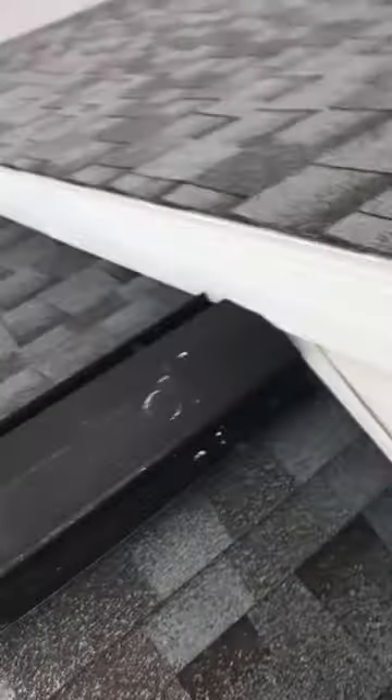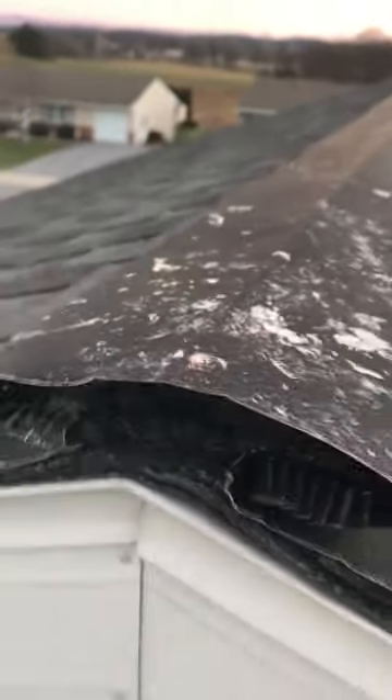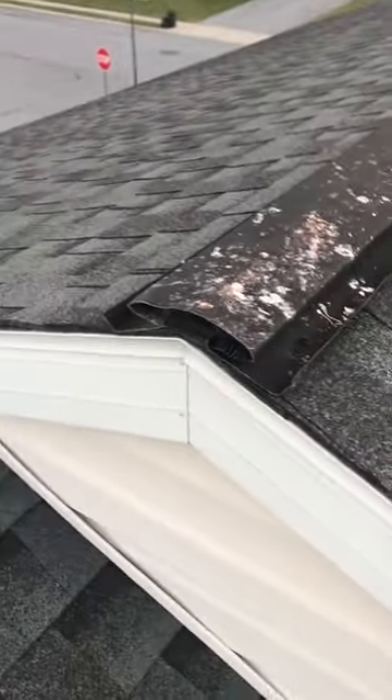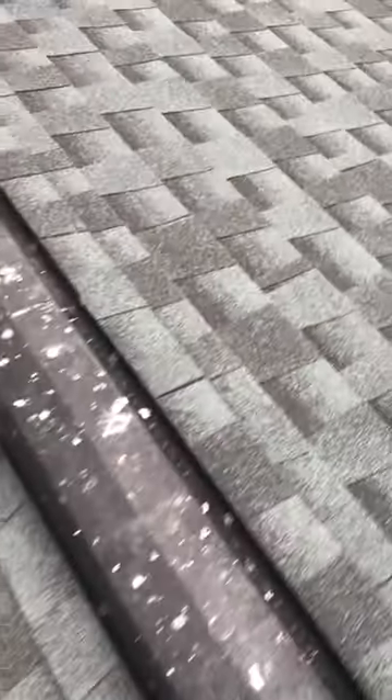Looking at the end cap on the upper ridge vent, you have two different levels here. It looks like all they did was spray foam in the end rather than use the actual cap that is made for these types of vents. The foam is starting to deteriorate and disintegrate, and therefore that could have been the issue as well.